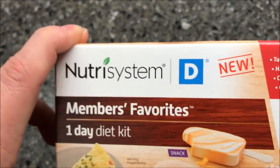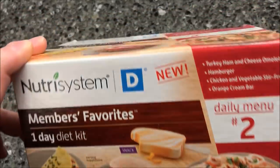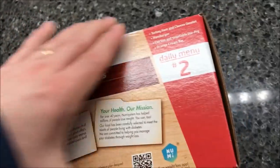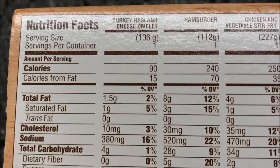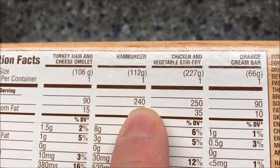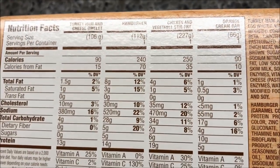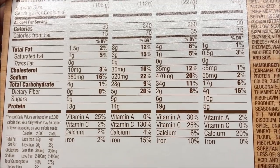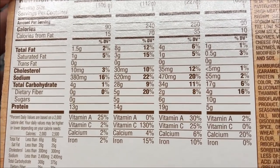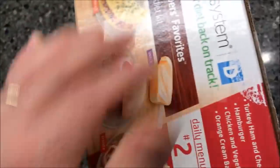You also get an orange cream bar for your nightly snack. I don't know what the D means — Nutrisystem D — I don't do Nutrisystem, I'm just showing you the meal because I thought it was a really cool idea that they included a full day's meals in one box. Here's your calorie information: the omelet has 90, the hamburger has 240, the chicken and vegetable stir-fry is 250, and the ice cream bar has 90. Sodium is really good on all of those, cholesterol is not bad, and the protein numbers are pretty decent — so you'll feel full longer.